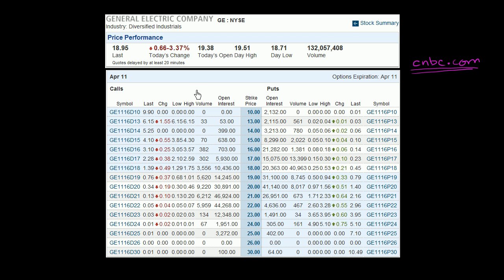The first thing to realize is that options are categorized by expiration date. These options listed here are expiring in April 2011. Options usually expire on the third Friday of any month — or to be exact, the third Friday of the month is the last day that you can trade them. They officially expire the Saturday after that.